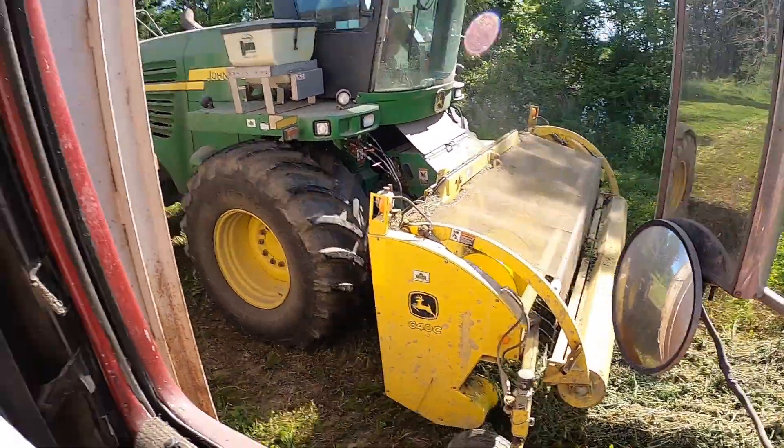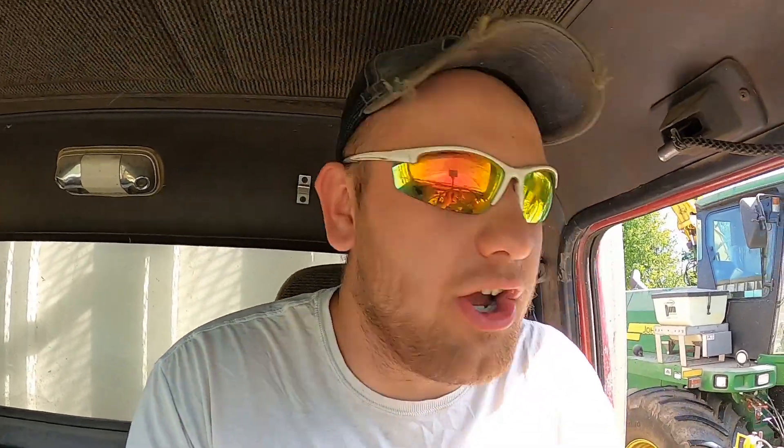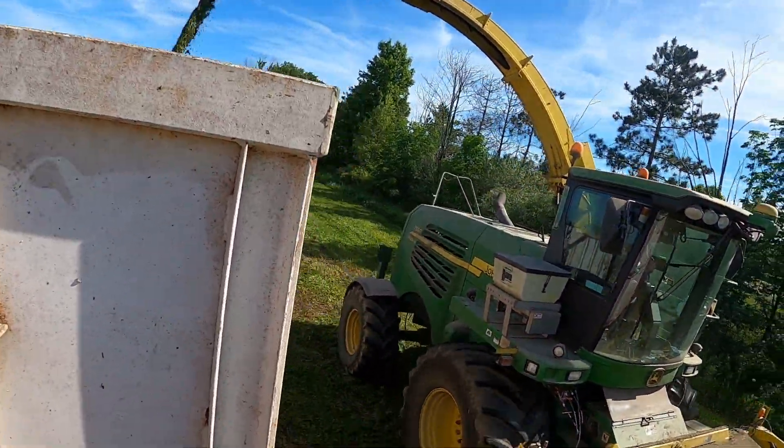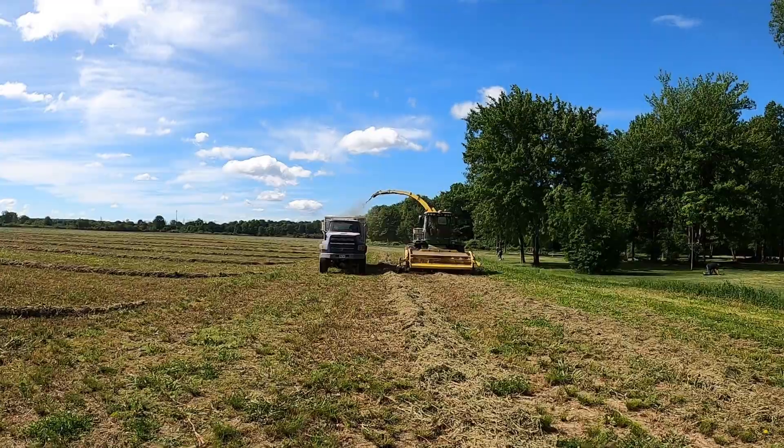What we're actually doing: the chopper picks up the hay with its header bar, runs it through a set of really sharp knives, and we're cutting this hay down to about a quarter of an inch to three-quarters of an inch. It then goes through the processing rolls to grind it up even tighter, and shoots it up into the bed of my truck.